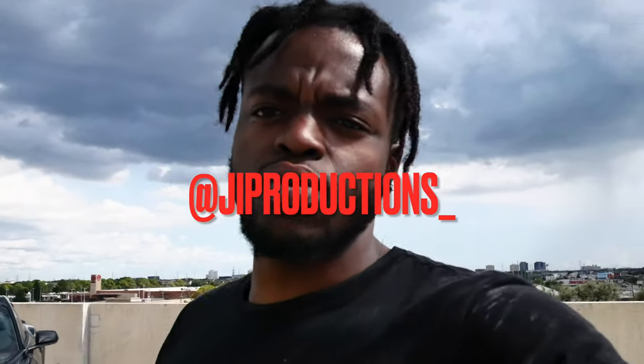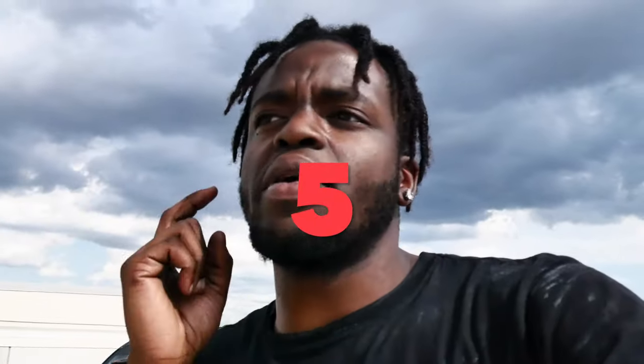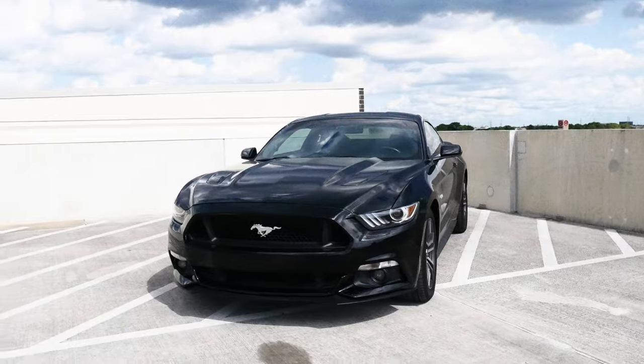What is up y'all, welcome back — another episode of J.I. Productions. It's your boy J.I. and I'm back at it again with another banger for you guys. As you guys can see by the title and the thumbnail, in today's video we will be going over the five things that I hate about my 2016 Mustang GT. Let's get straight into it.